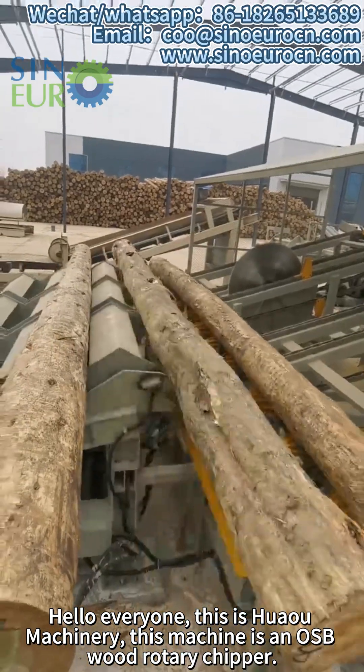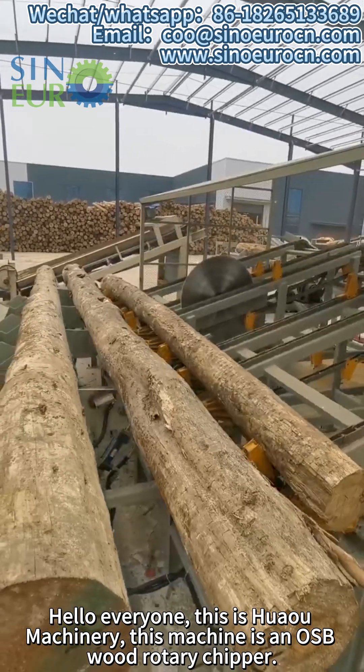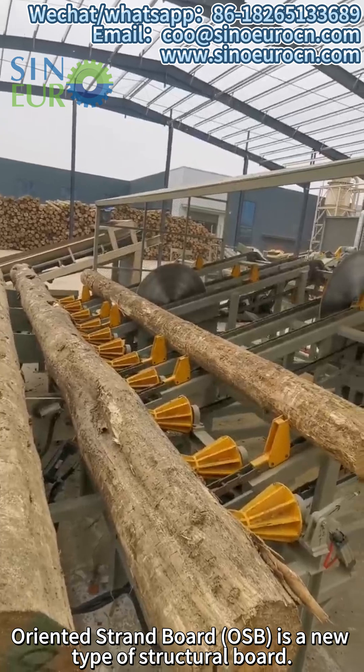Hello everyone, this is Huang Machinery. This machine is an OSB wood rotary chipper. Oriented strand board OSB is a new type of structural board.